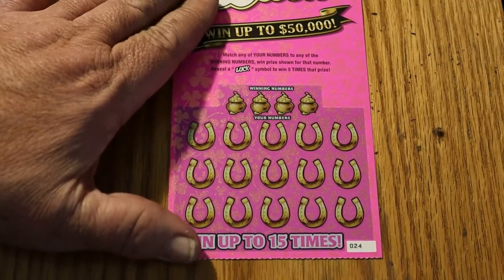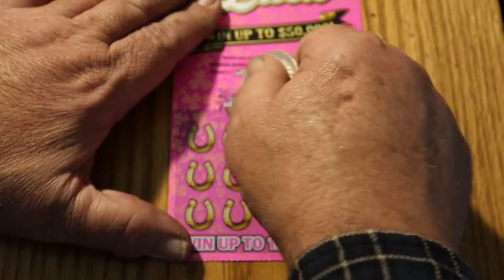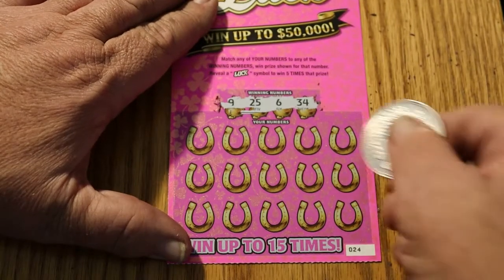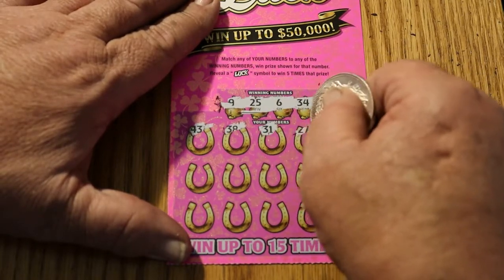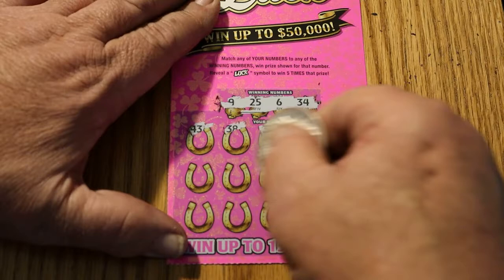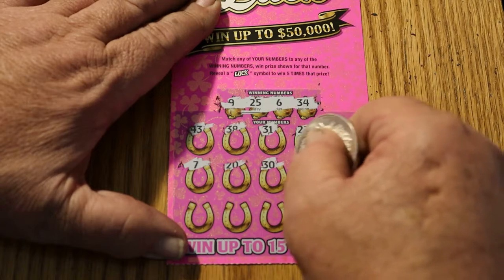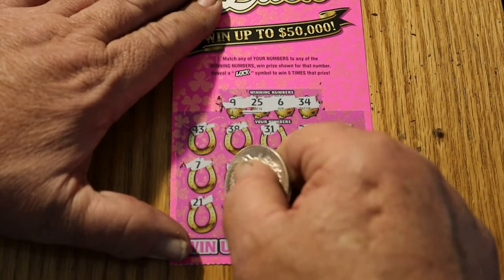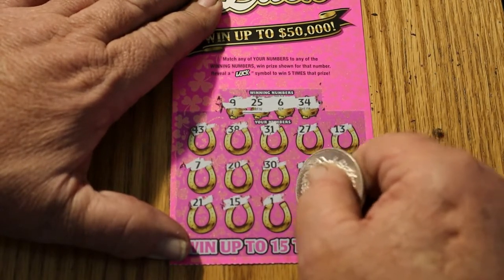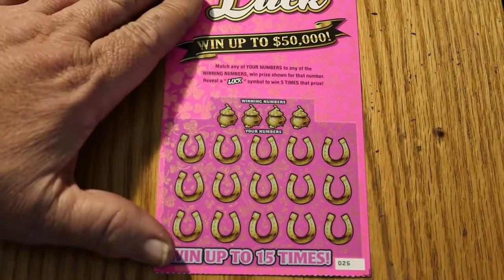Ticket 24. Numbers: 9, 25, 6, and 34. 43, 38, 31, 27, 13, 7, 20, 30, 12, 22, 21, 15, 1, 8, and 29. Yikes.